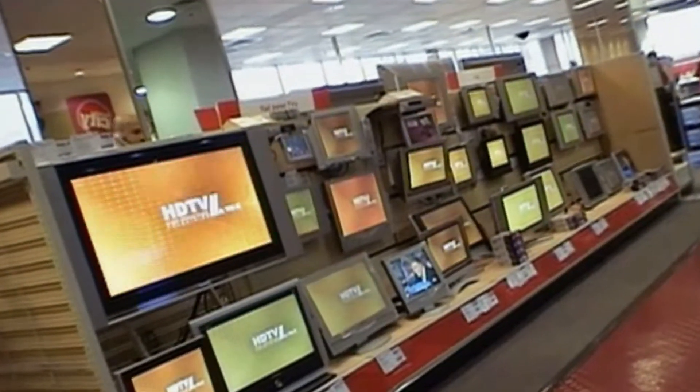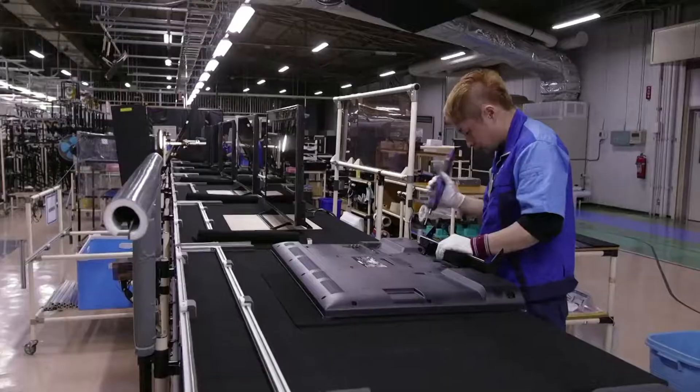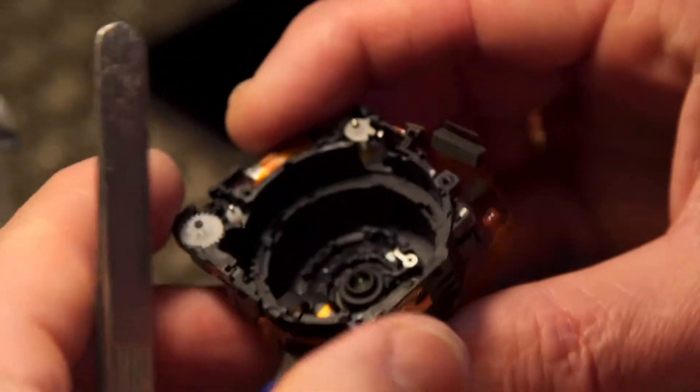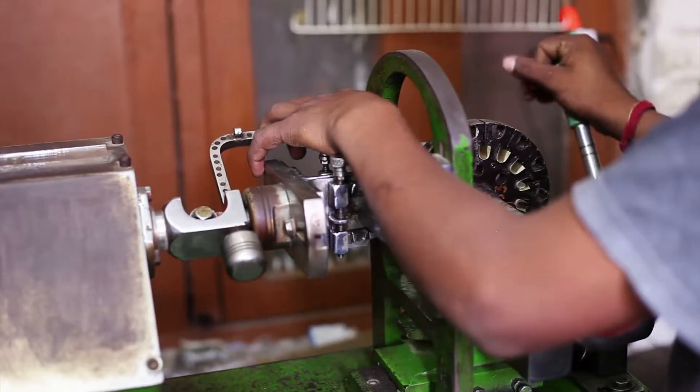These days, almost any product you buy at a store had its finishing touches put on by an assembler. Assemblers and fabricators construct finished products and the parts that go into them. They use tools, machines, and their hands to make a wide variety of products in many different settings.